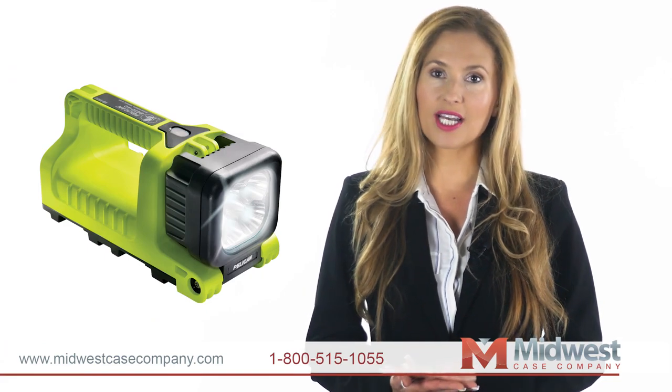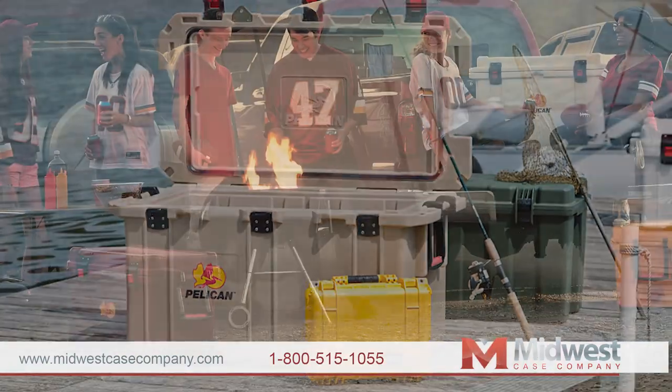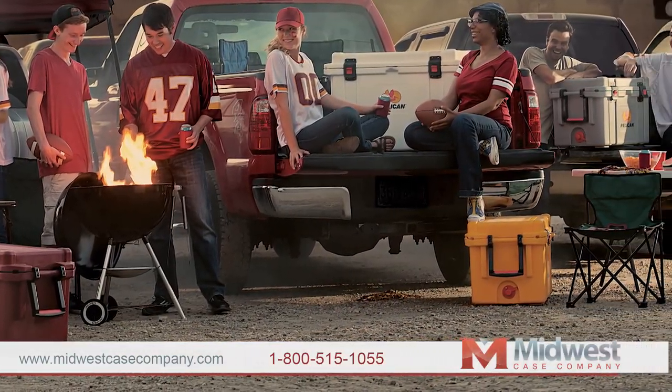We also carry Pelican flashlights and remote area lights, and of course Pelican coolers in seven sizes with the best ice retention of any cooler on the market.